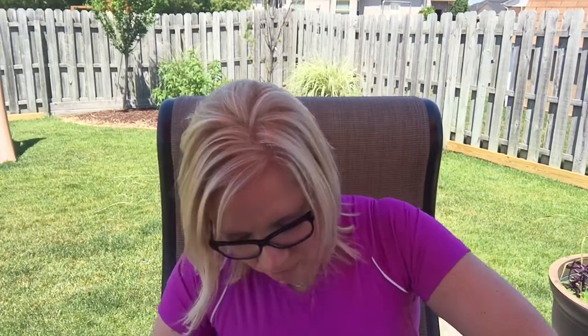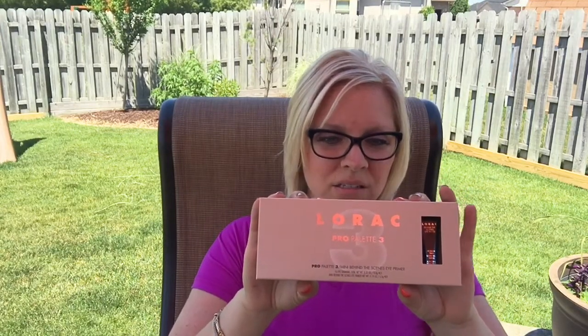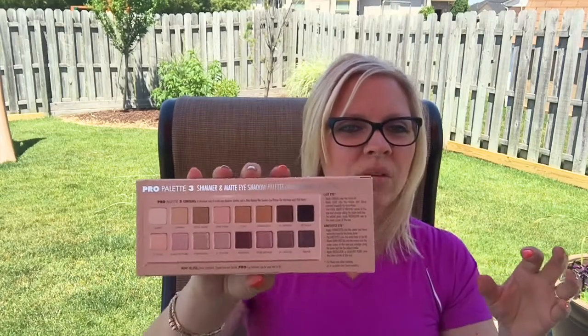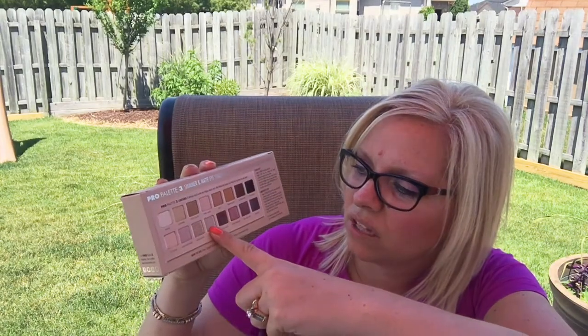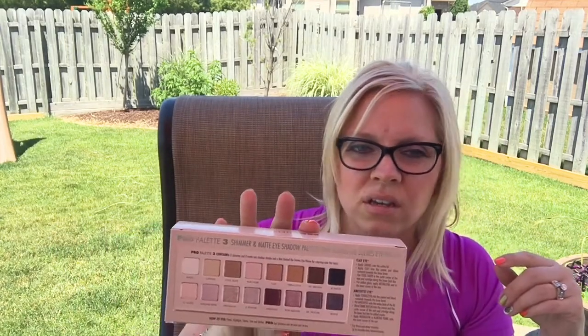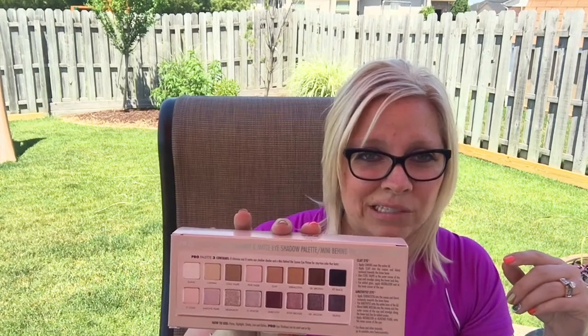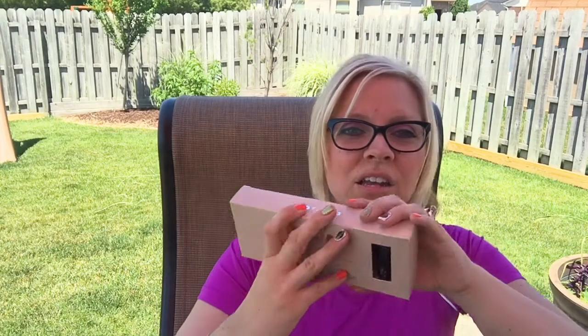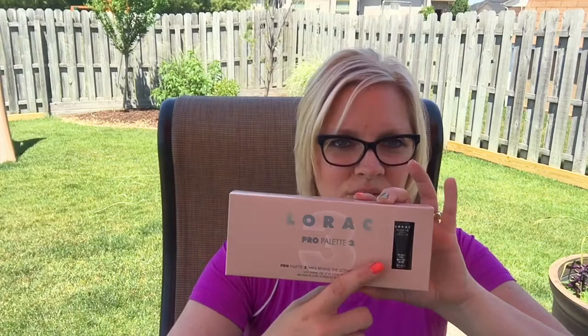Then I bought the Lorac Pro 3 palette. Holy moly, it is gorgeous. I love the Medallion, the Light Pewter, Dark Mocha, Truffle, and Rose Bronze. So many looks can be created with this. I didn't need another palette, but I could not stop myself. You also get a little mini Behind the Scenes eye primer, which I use all the time with any shadows. Sometimes I'll go over it with my MAC Paint Pot, but this primer is my go-to.